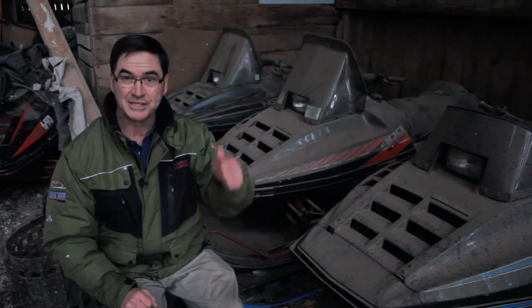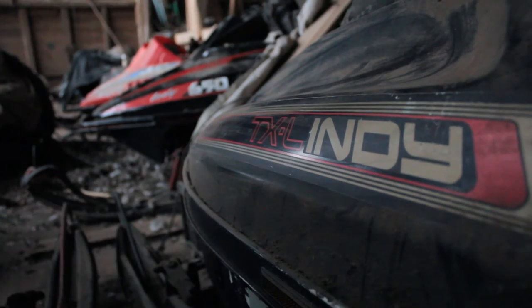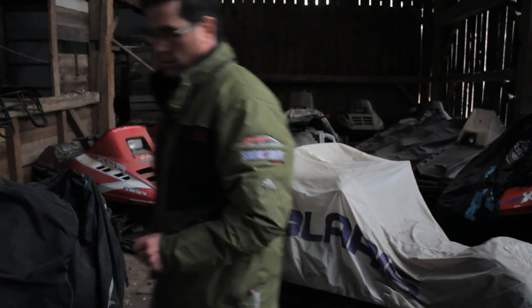My first snowmobile with IFS is sitting in the very back — the 340 Cross Country Indy. The snowmobile with IFS is standing at a low angle.